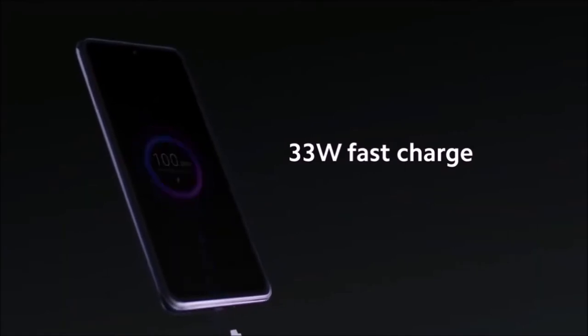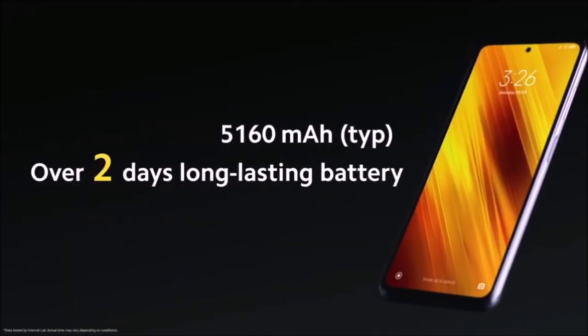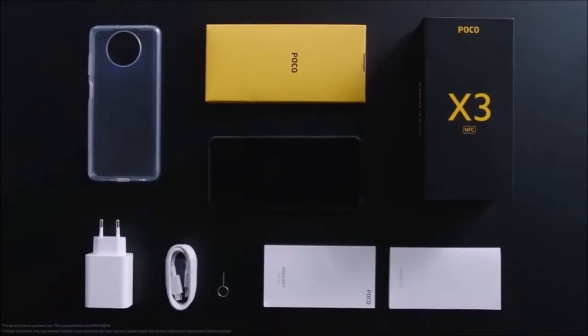If your budget cannot extend beyond $250, then the Xiaomi Poco X3 NFC should be at the top of your shortlist.